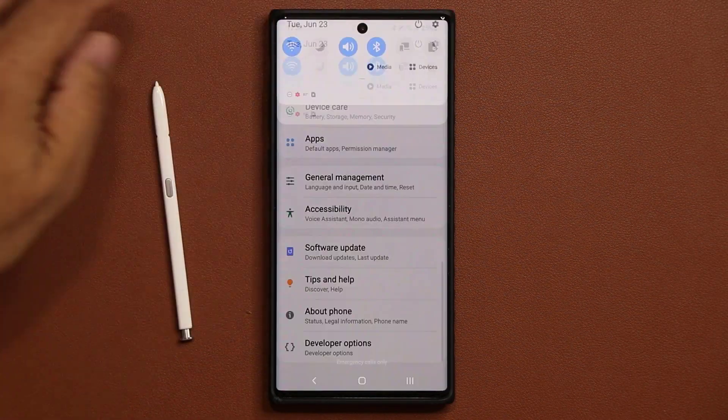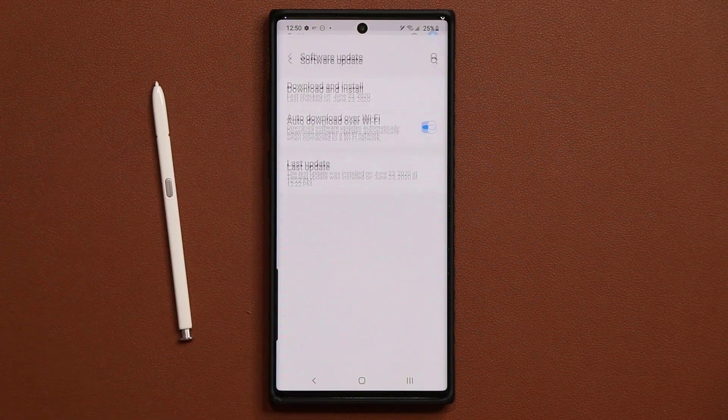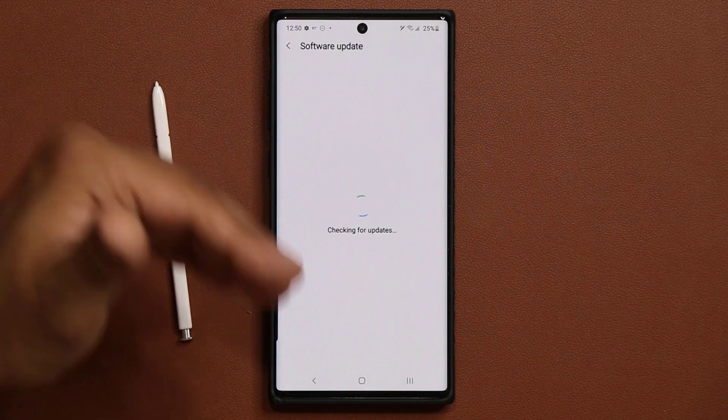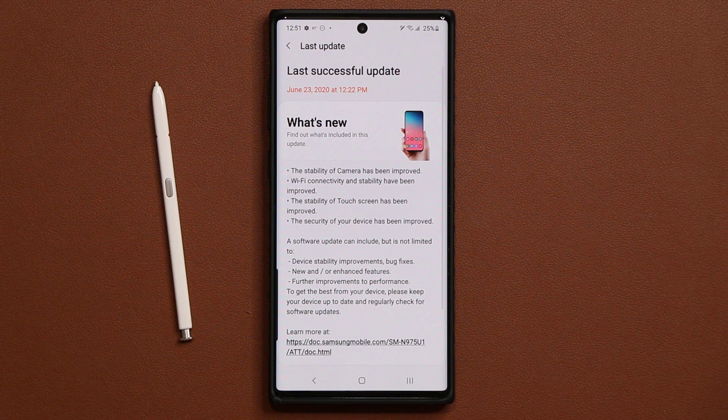Go into your settings and scroll all the way down into Software Update. If you haven't received the update yet, tap on Download and Install to see if it's available. Here's what's new based on the latest update.